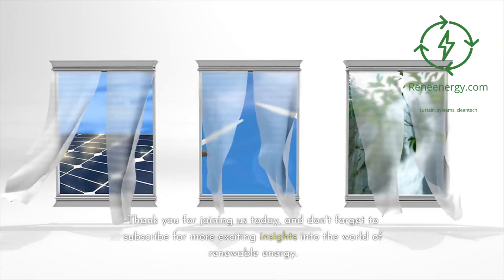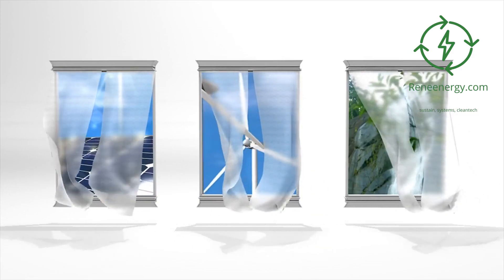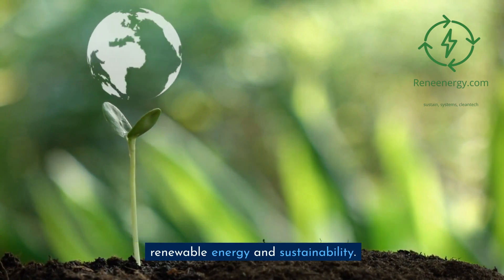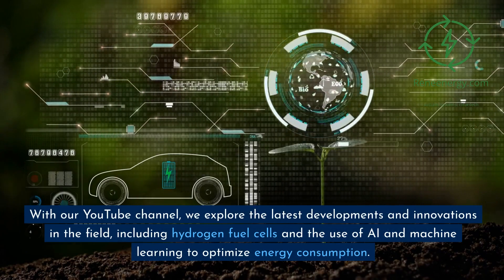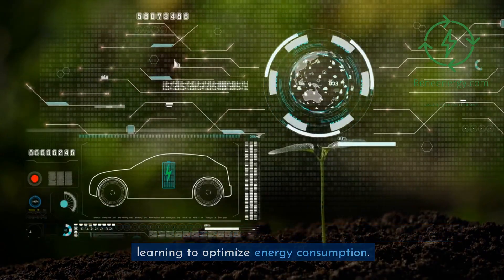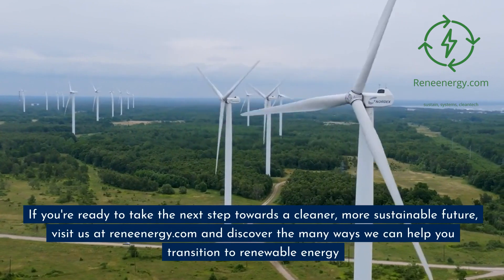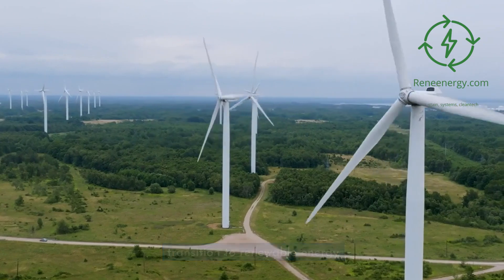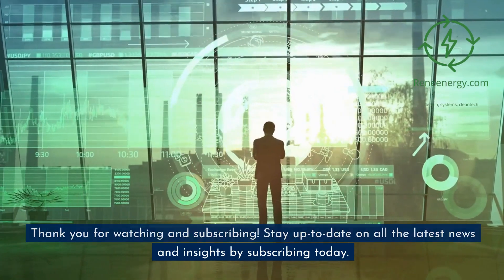Thank you for joining us today, and don't forget to subscribe for more exciting insights into the world of renewable energy. Thank you for choosing Renenergy.com as your go-to source for all things renewable energy and sustainability. With our YouTube channel, we explore the latest developments and innovations in the field, including hydrogen fuel cells and the use of AI and machine learning to optimize energy consumption. Visit us at Renenergy.com and discover the many ways we can help you transition to renewable energy. Thank you for watching and subscribing.